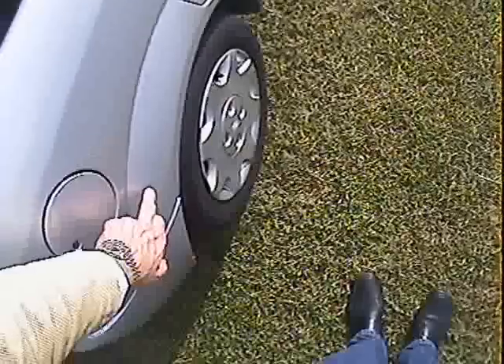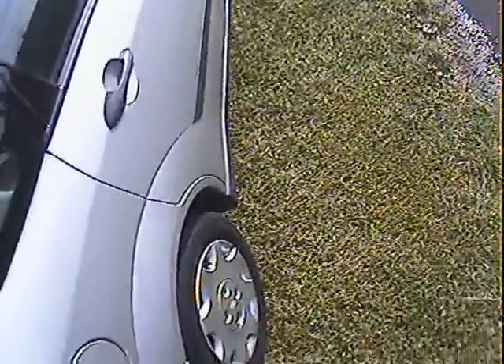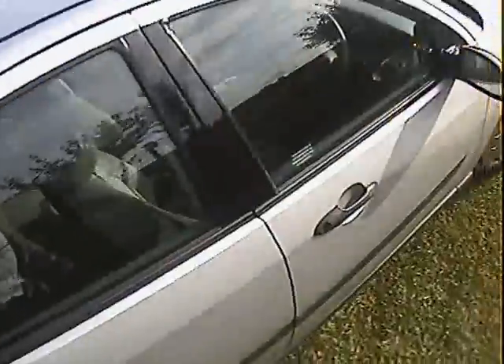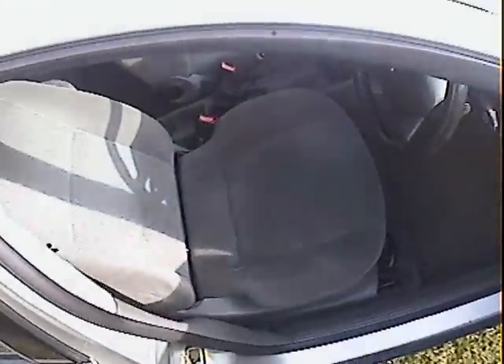There are a couple of tiny scratches on the offside rear wing. Internally, it could do with a better valeting - we've just taken the car in today in part exchange, but we will vacuum it out.